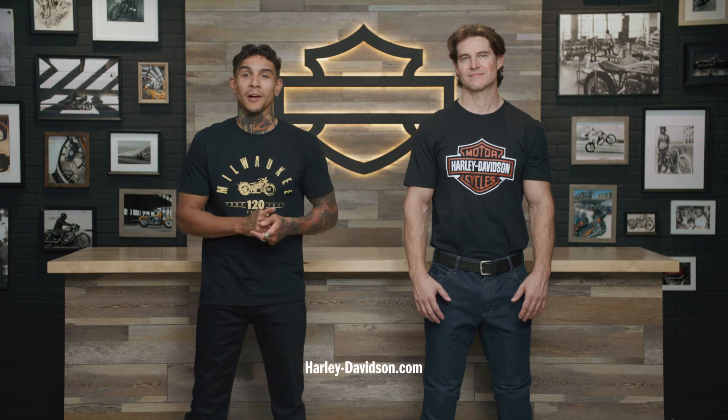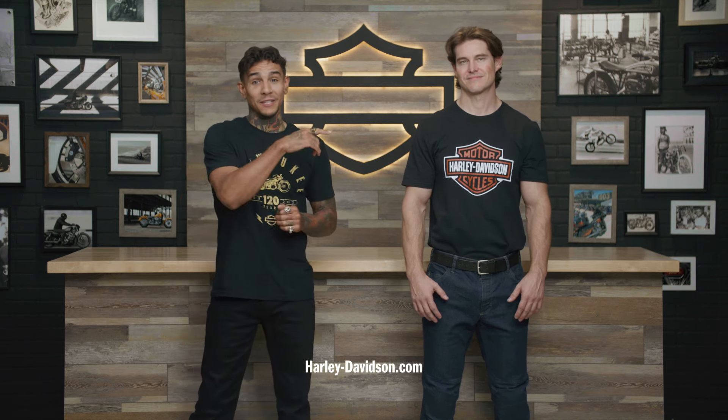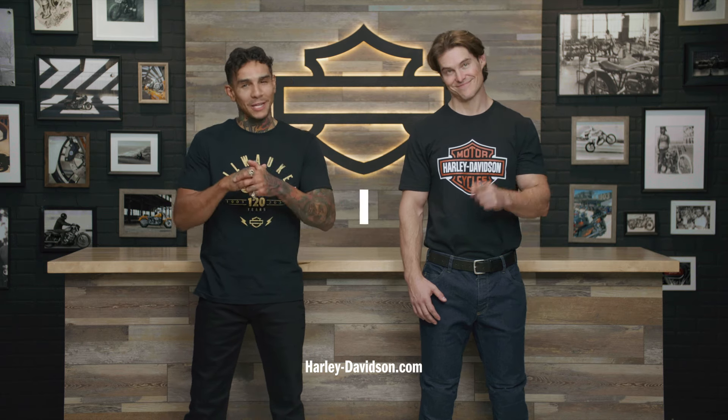For these and any other genuine Harley-Davidson products, visit HarleyDavidson.com or any authorized Harley-Davidson dealer. I'm Andre, this is TJ — Malama Pono and we'll catch you next time.